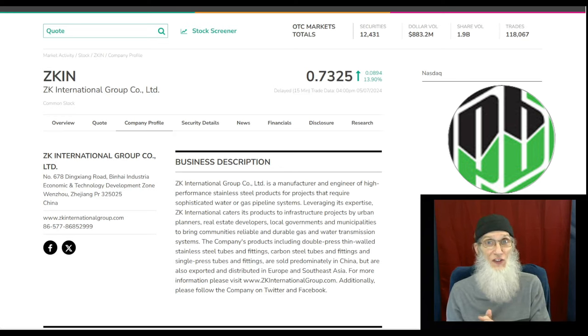Today we are looking at ZKIN, which I found by looking at the charts. This is ZK International Group — a Chinese company that does most of their work in China. That's both a good and a bad thing; Chinese companies always seem to have tension with America, which could be a problem. But the good news is they're doing a lot of business in China and I can see it getting bigger. They also work in the Middle East, Asia, and Europe.